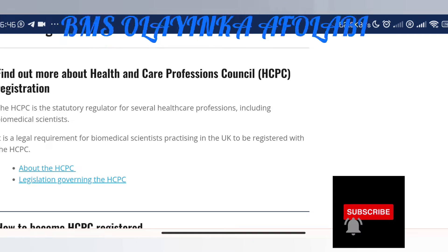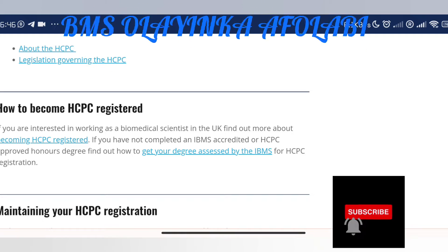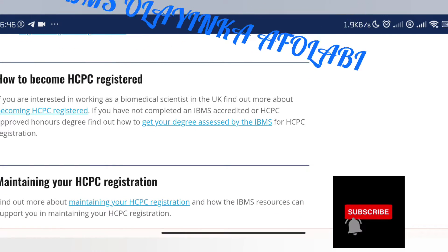So find out more about how to become HCPC registered. If you are interested in working as a biomedical scientist in the UK, find out more about becoming HCPC registered if you have not completed an IBMS accredited or HCPC approved honors degree. This IBMS accredited degree is more for people who studied in the UK.